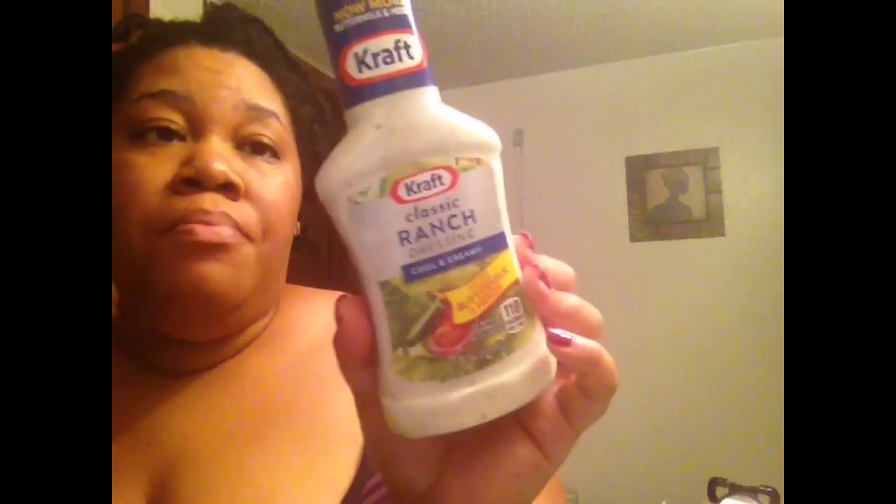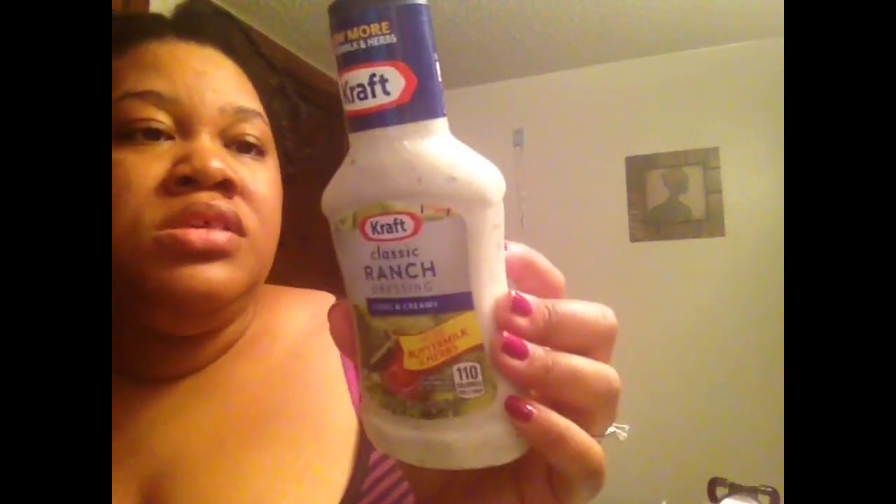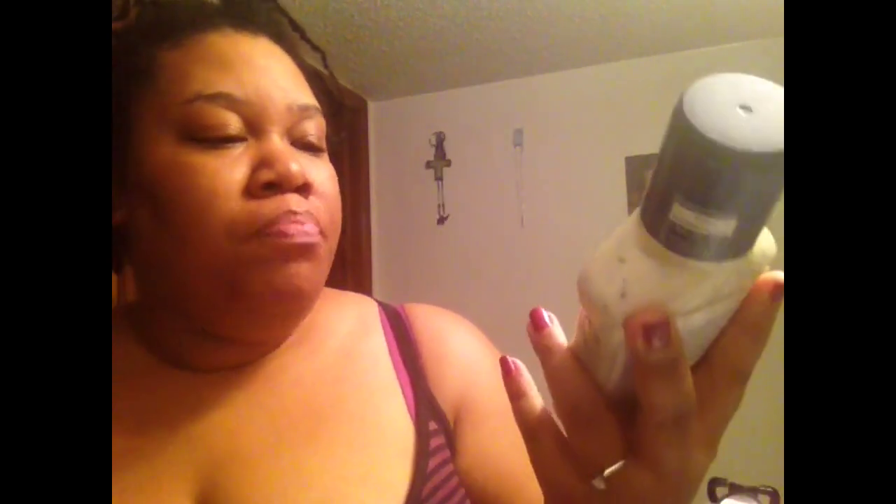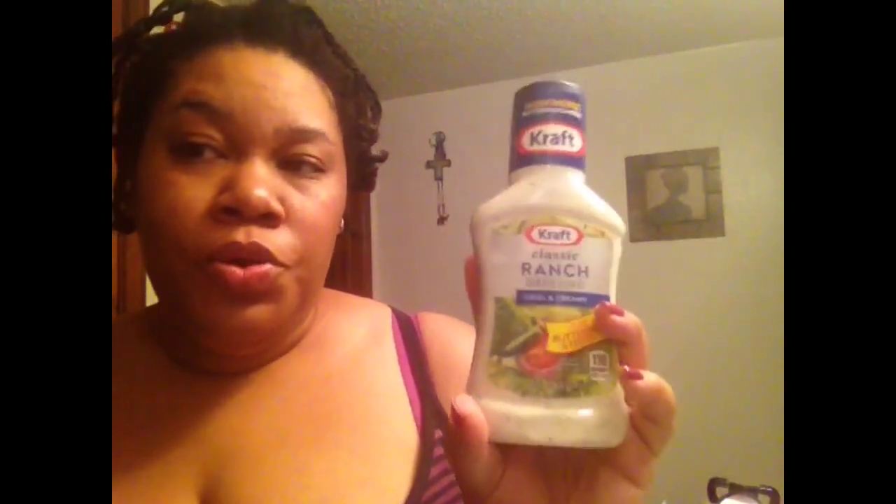Then I got a classic ranch because we can never get enough ranch. This is the name brand and it says it has more buttermilk and herbs in it. It doesn't expire until November 11th of 2014. We go through ranch really quickly. I'm going to use it for my fried green tomatoes, we use it for fries, dressing, and dips. Instead of blue cheese or anything like that, we love ranch. Me and my fiancé are both big ranch fans.